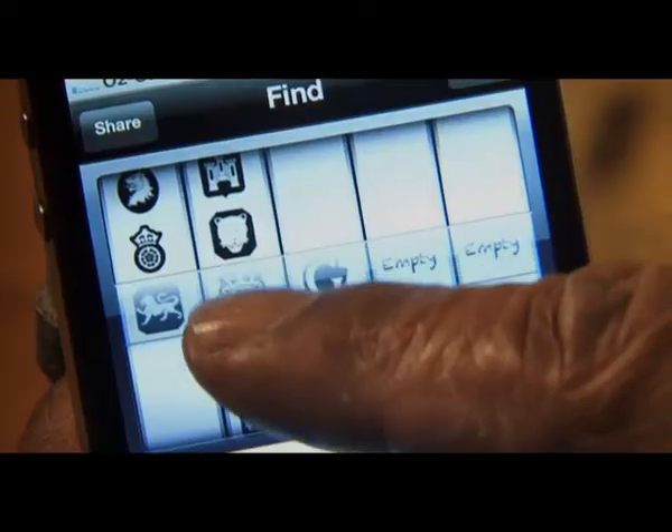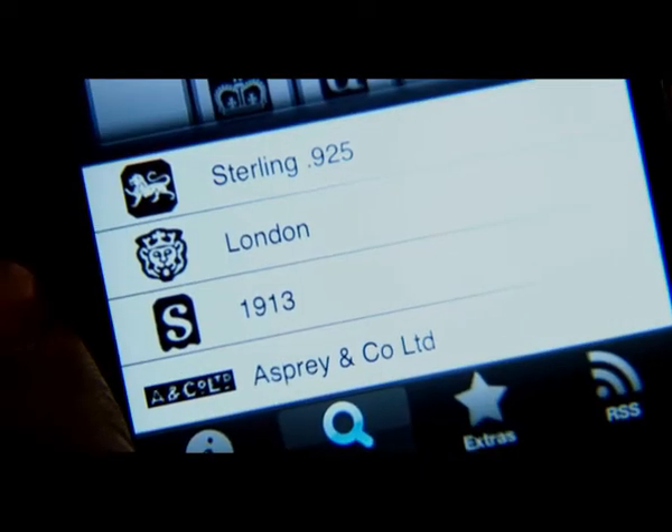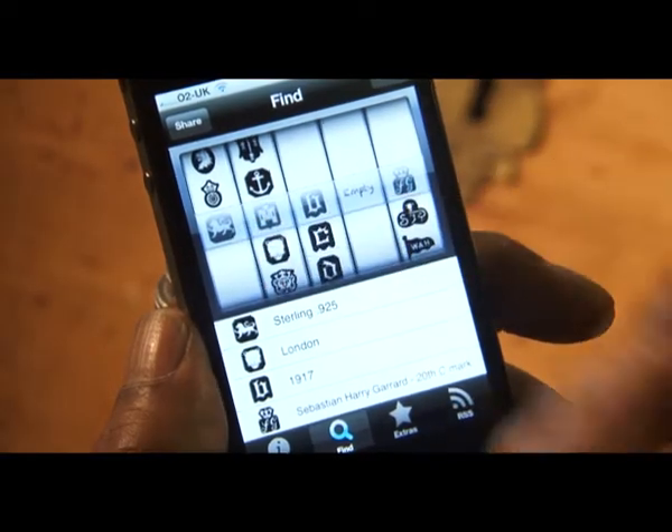You can now identify your silver artifact within seconds. To identify the hallmarks, just dial the information into the five rolling icon windows. Don't worry if you don't have all the information — the smart search technology will provide you with selection options for the missing categories. Just scroll the information that you do have and the app will find matches that complete the hallmark.